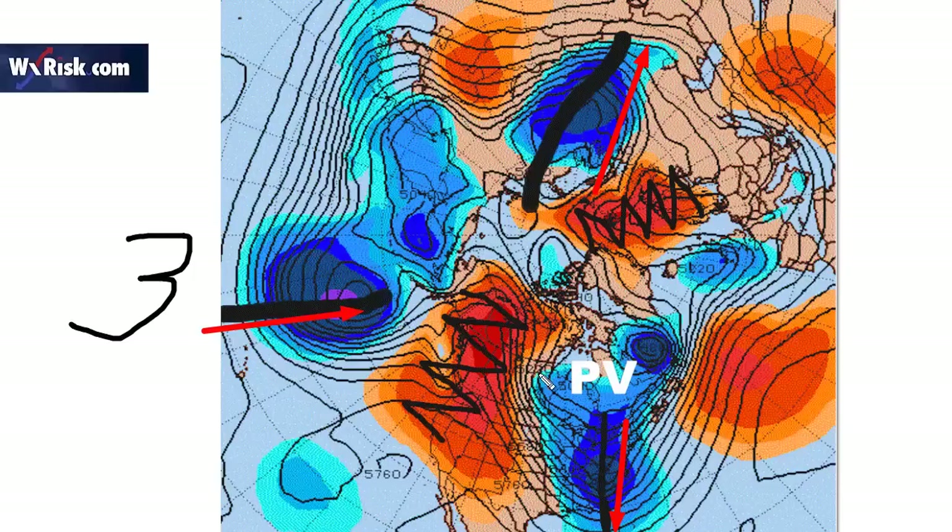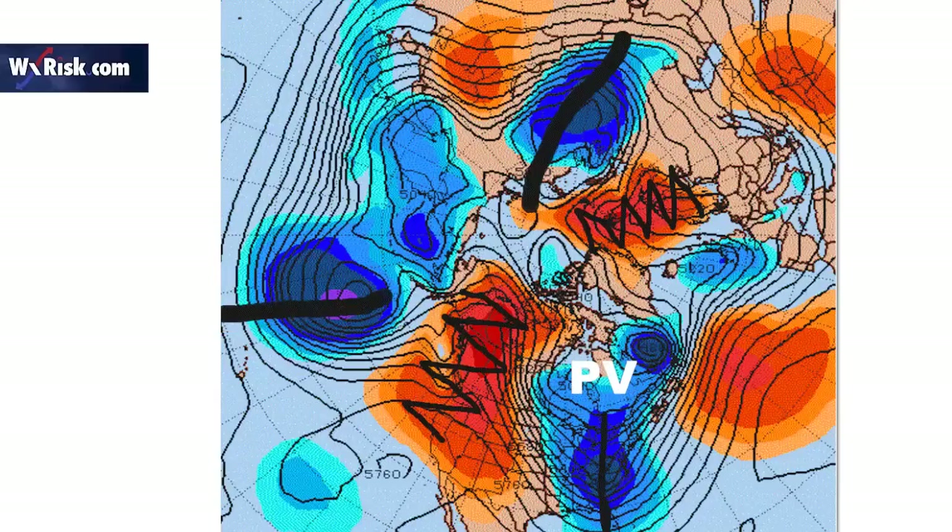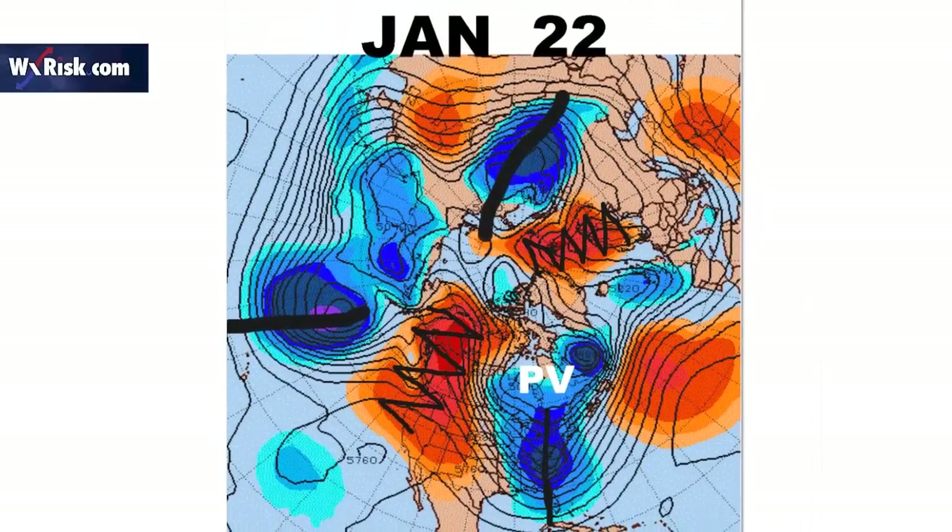And then also three ridges — one here, one here — and notice that the ridges are building. We talked about that in the video on January 16th. In the previous video, we talked about how these two things were going to link to form a big block, and that was going to keep the polar vortex trapped. And if we look at the current map here, that's exactly what's happened.